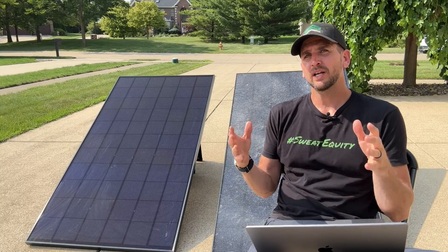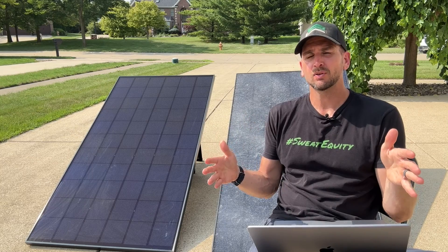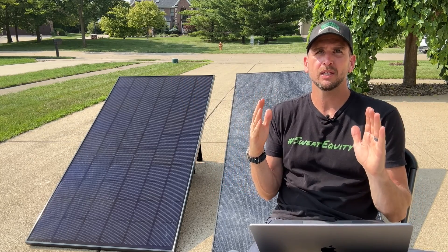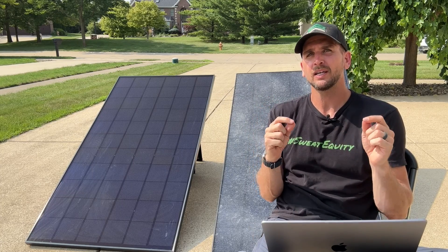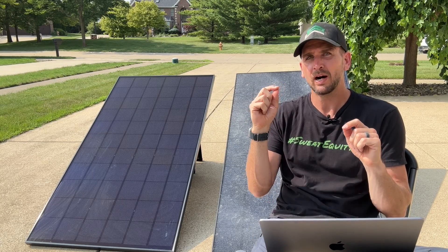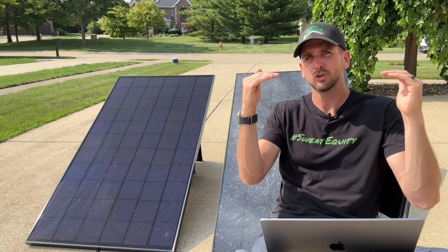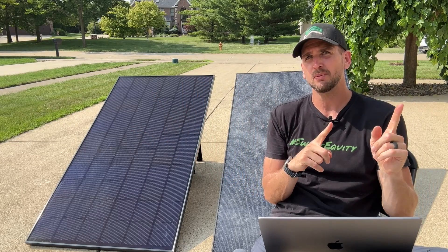I just completed the testing. I ran for about two and a half hours. It was partly sunny so we did have some clouds coming in, and I took intervals where I came out and documented the watts being put out on the clean side compared to the dirty side every 30 minutes. I'll show you that table in a second.